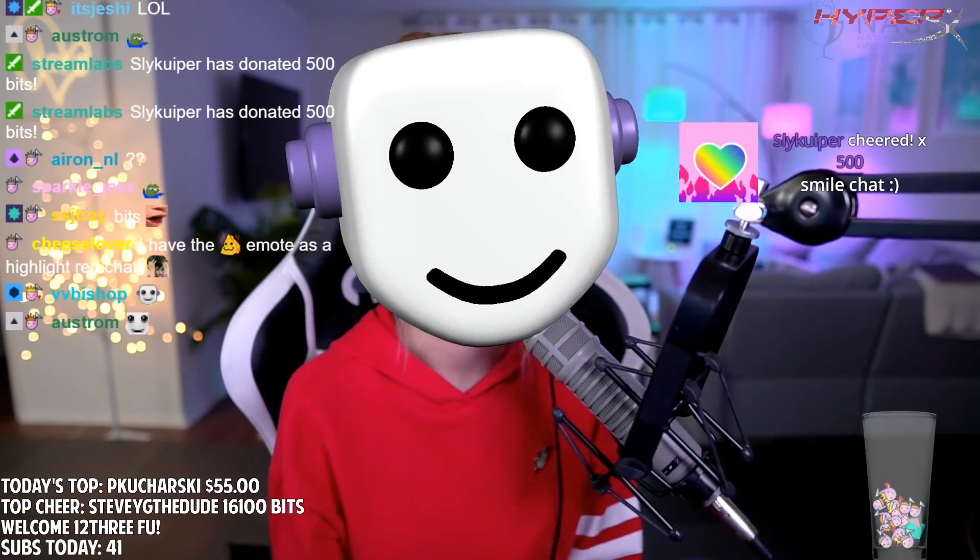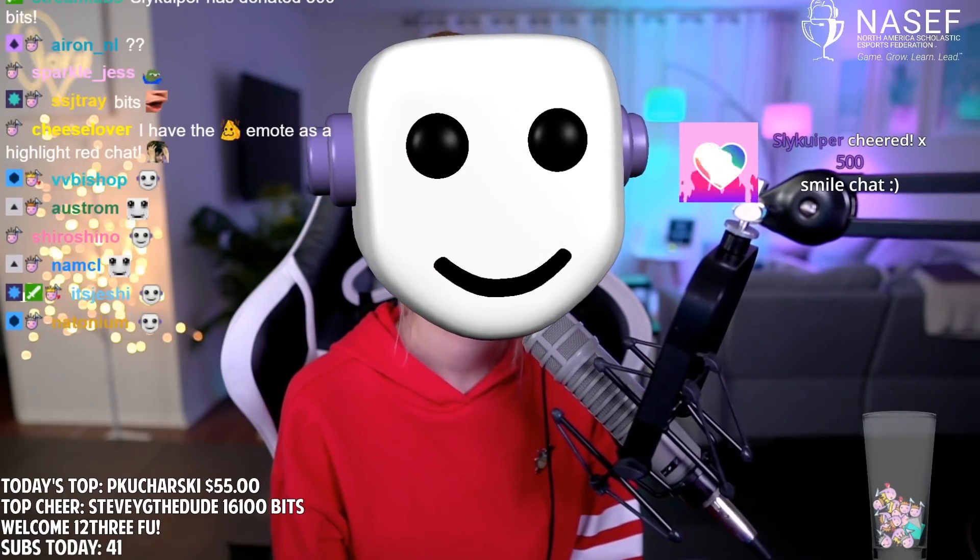Since the launch of face masks in December of 2018, 30% of Streamlabs OBS users utilizing face masks have doubled their donation revenue.